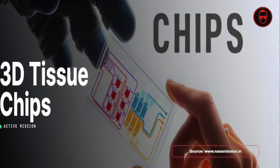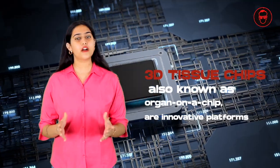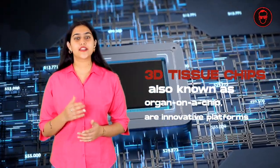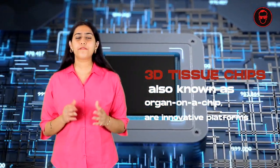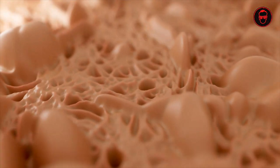3D Tissue Chips, also known as Organ on a Chip, are innovative micro-scalable platforms designed to mimic the structure and functions of human organs. Unlike traditional cell cultures which are flat and lack complexity, these chips recreate the three-dimensional architecture of tissues, providing a more accurate representation of human biology.